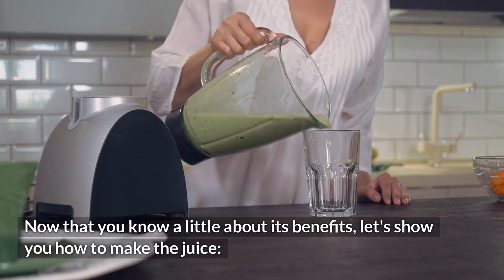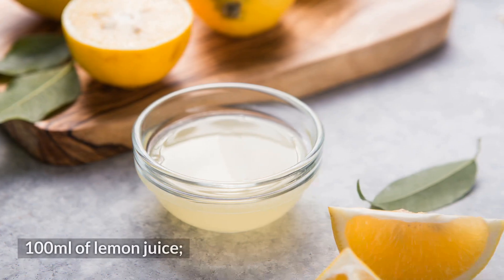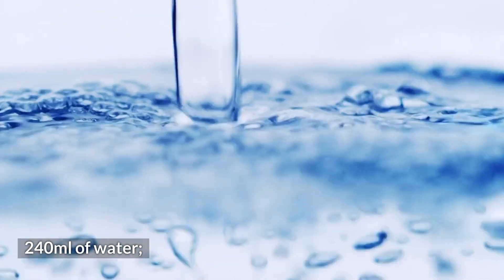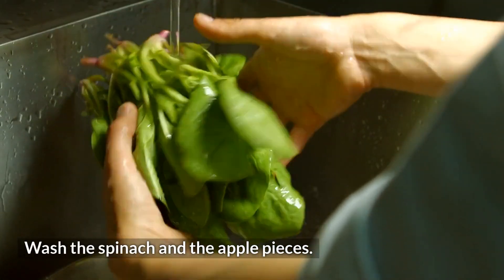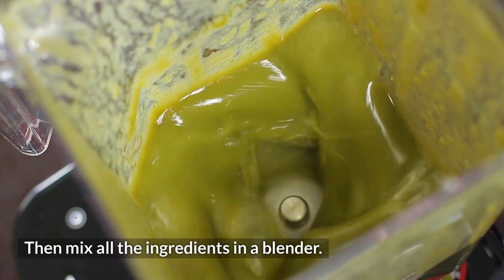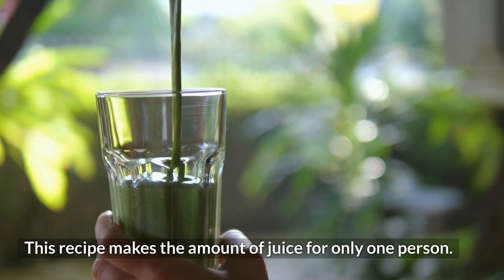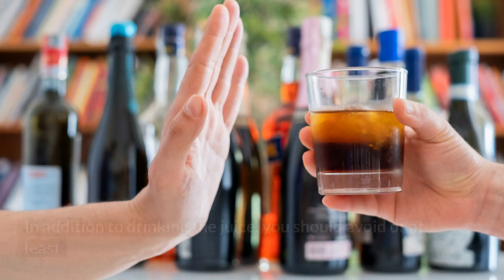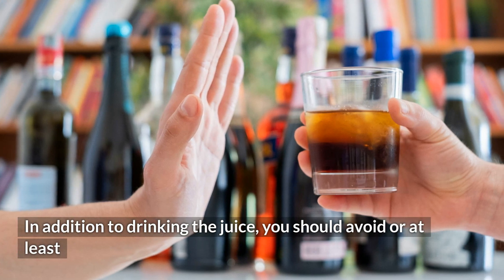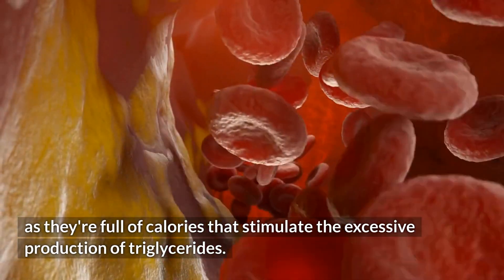Now that you know a little about its benefits, let's show you how to make the juice. This recipe makes the amount of juice for only one person. It's recommended to drink this juice daily in the morning for best results. In addition to drinking the juice, you should avoid or at least considerably reduce the consumption of alcoholic beverages, as they're full of calories that stimulate the excessive production of triglycerides.